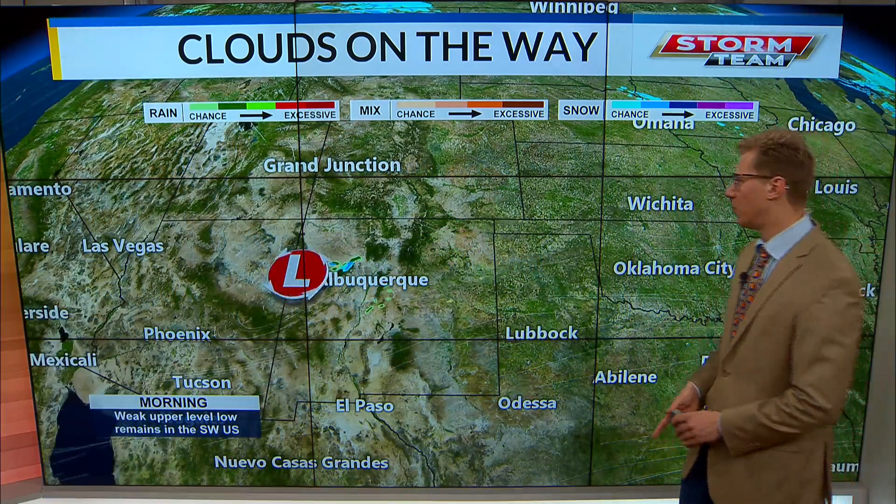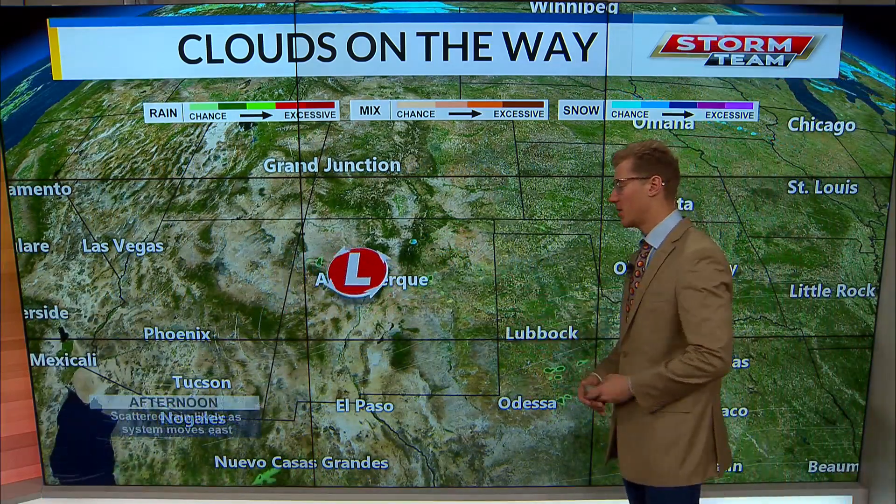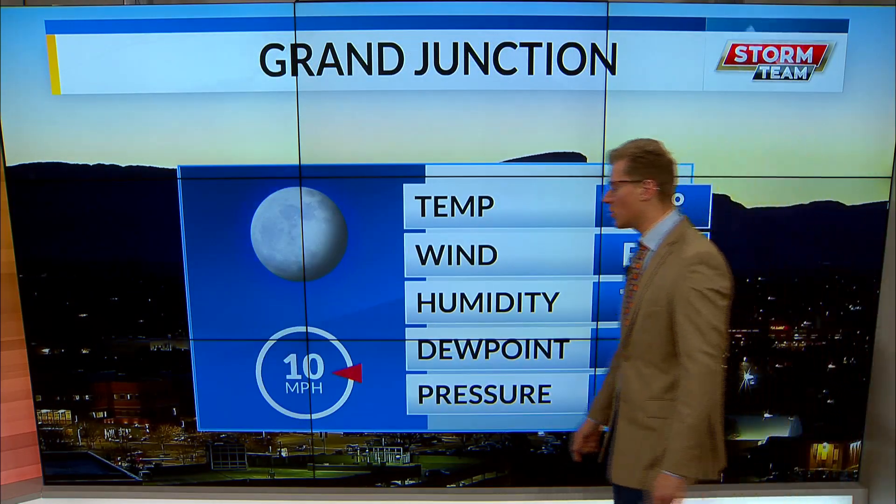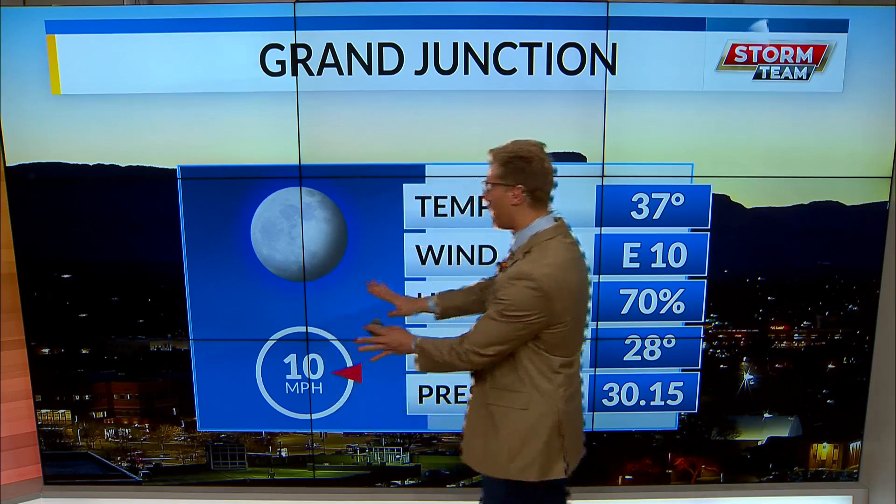Overall, this is going to be bringing some clouds in the sky for tonight. As we're waking up, though, we're going to be seeing clear skies, and this will be the case throughout the day today. We're not going to be as clear as yesterday, but we will be seeing plenty of sunshine. This is going to help increase those temperatures. We're at 37 degrees right now with a 10-mile-an-hour wind, but we're going to be seeing these winds calm down throughout the afternoon.